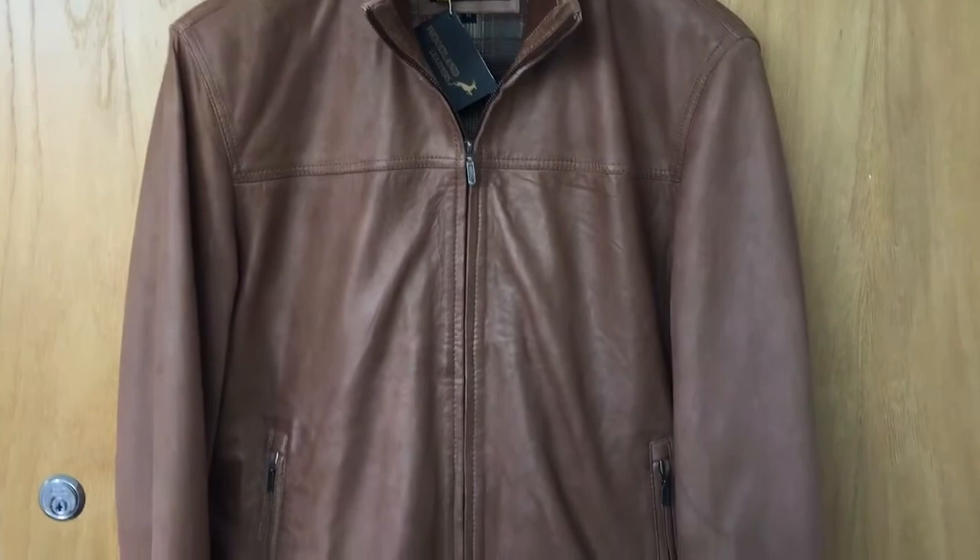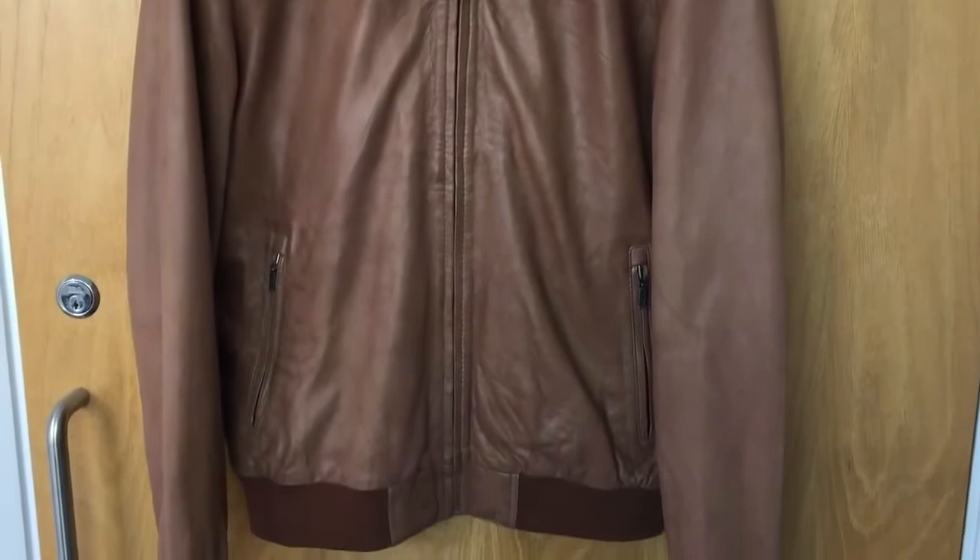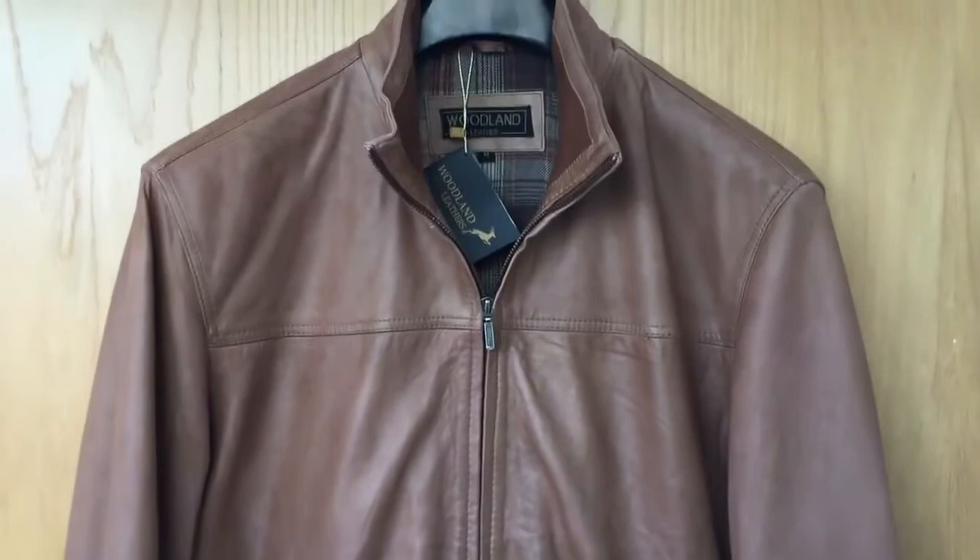We're an importer and supplier of leather coats and jackets for men and women. You can see a men's style just up in the frame there. It's a hand-painted tan leather jacket, one of our best selling styles.